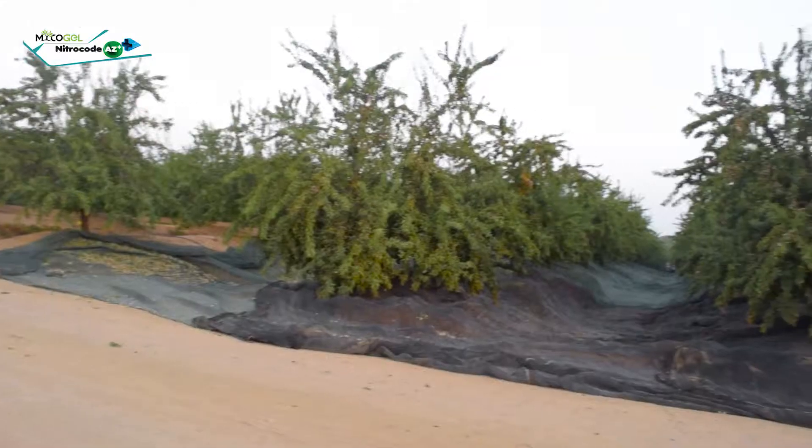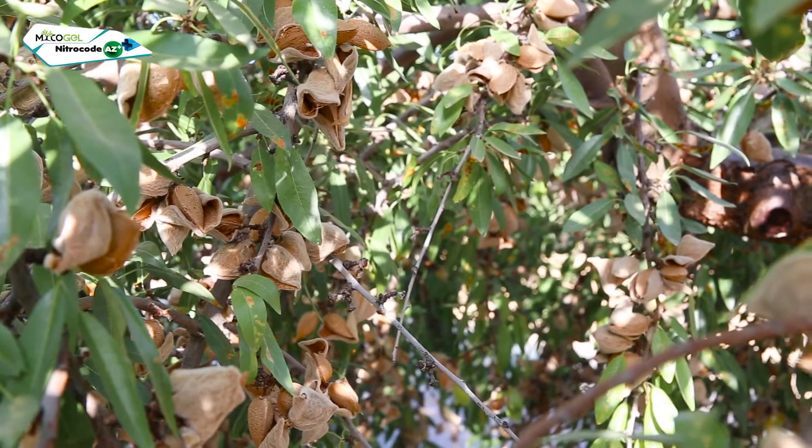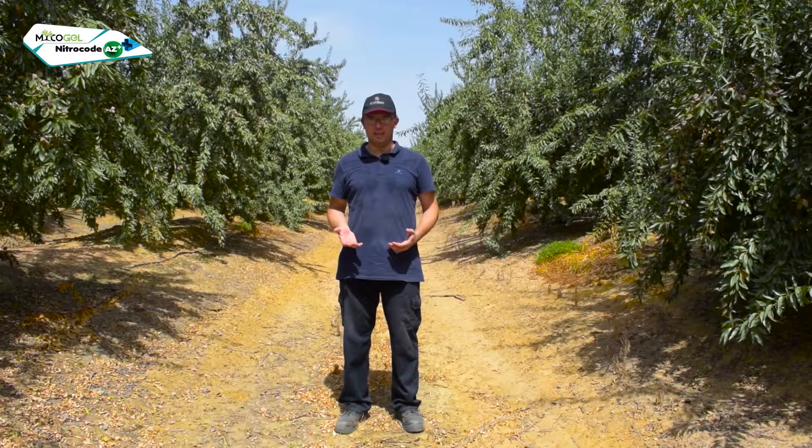I am Maxim. We are in Sevilla in an almond farm of the variety Lauren. In this farm we have a trial with our products Mycogel and NitroCode AZ+. Here we have four variants.